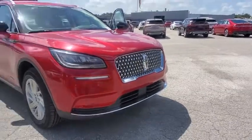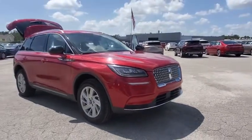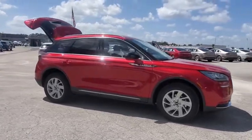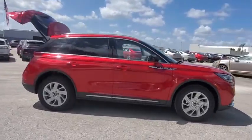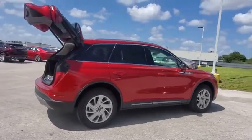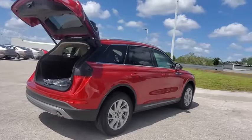Looking for the right vehicle? Check out the 2020 Lincoln Corsair. The Lincoln Corsair looks the part with an elegantly designed exterior. High-end interior features and technology are coupled with the functionality that you expect from a compact SUV.